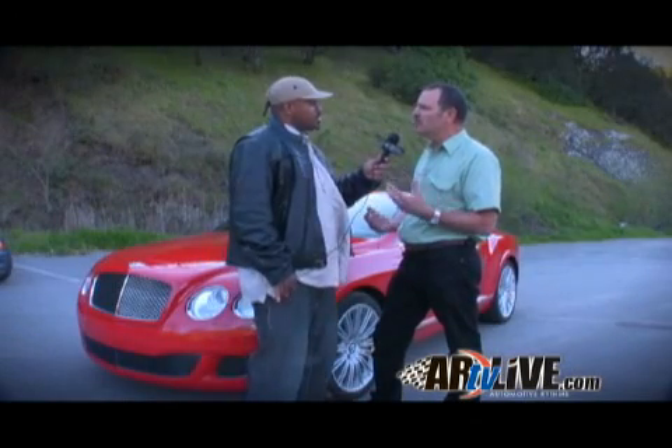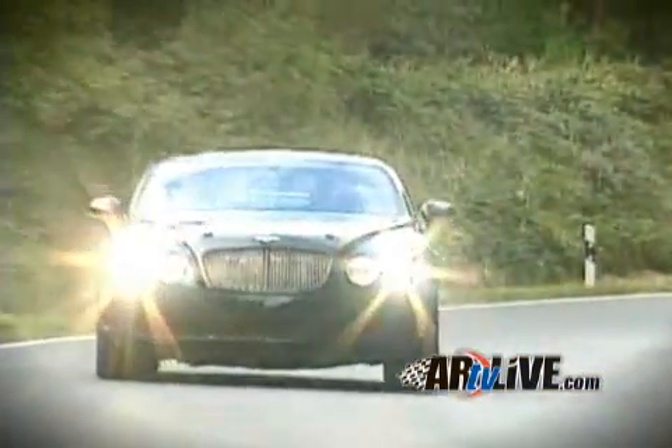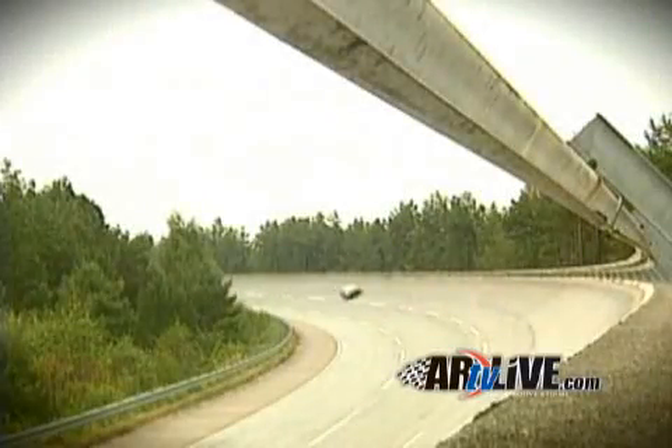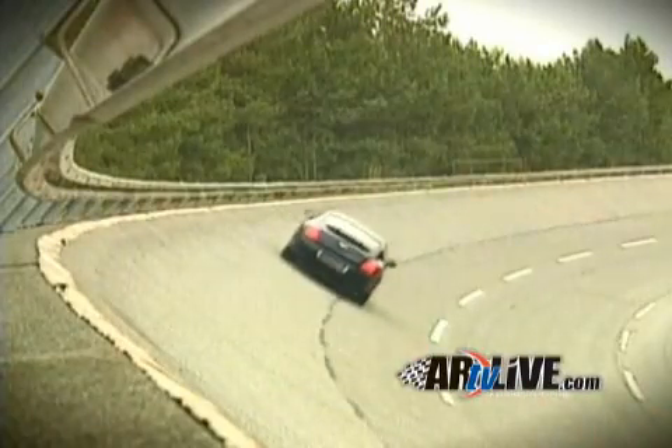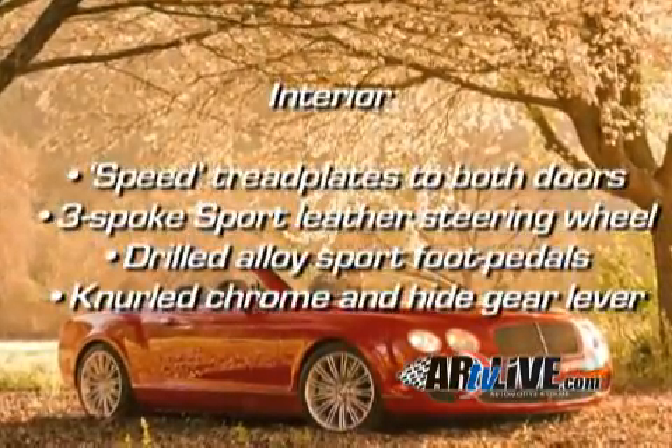The Speed model is also more powerful than the standard model — the standard model is 560 horsepower, this is 610. Would you say the Speed model is a manifestation of your racing days, where you've always achieved greatness and now want your consumers to feel the same? Racing's in our blood. Apart from the five great victories at Le Mans in the 1920s and 30s, we went back to Le Mans in 2003 and won the race. We like to build performance cars.